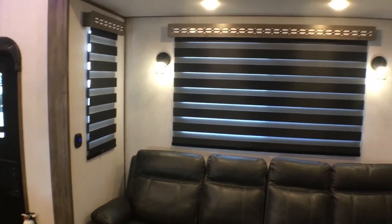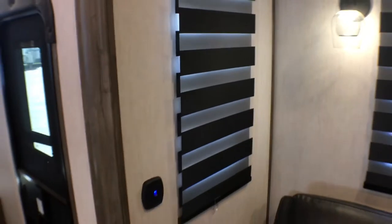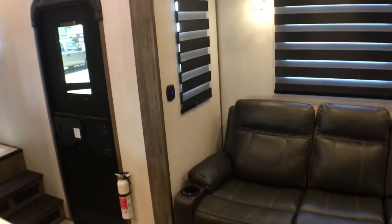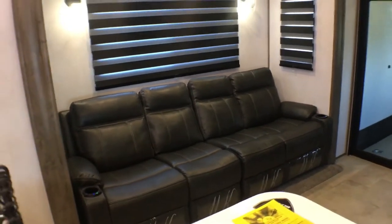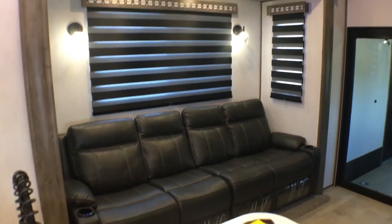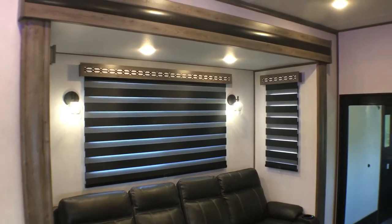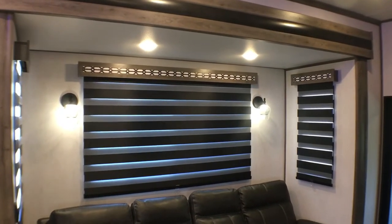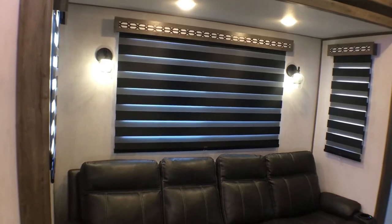If we look up here you'll notice you have the nice zebra shades. Getting in a little closer, you can see these are a light-filtering blind, so you can let in as much or as little light as you want, which is pretty cool. These are found exclusively within the Cherokee product, which is something that we really like. We very heavily deal in Cherokee products and we absolutely love them.